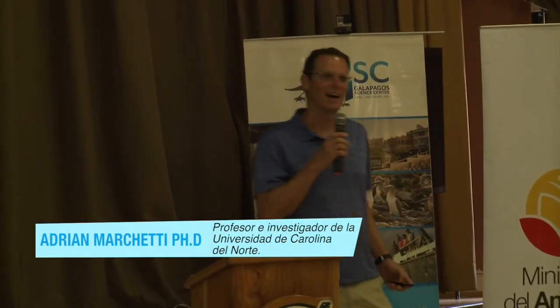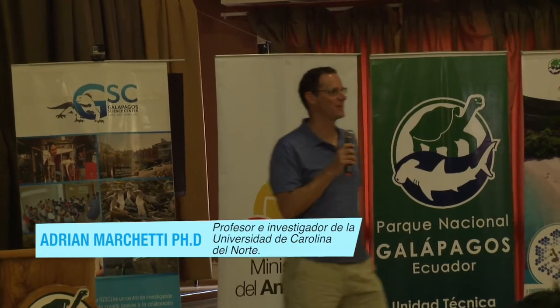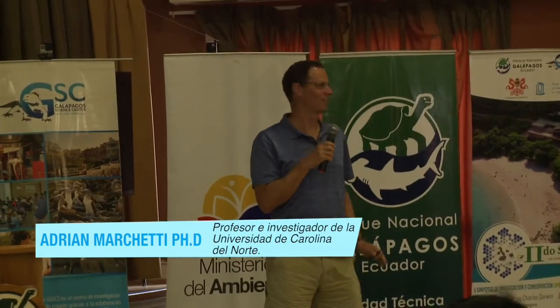Buenas tardes. Similar to my American colleagues, my Spanish is not that great, so I'm going to be speaking in English. Luckily, I have a translator, my good friend Juan Pablo. So if I do make a mistake, please blame Juan Pablo.